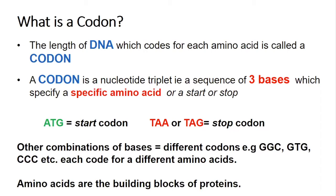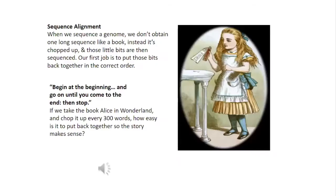Well done — you've already learned a lot about the field of genetics in a really short space of time. Now we're going to think about how we can use what we know about genetics to become DNA detectives. When we want to investigate and look into the human genome, we need to sequence the DNA base code. When we sequence a genome, we don't obtain one long sequence like a book. Instead, it's chopped up and those little bits are then sequenced to be decoded. Our first job is to put these bits back together in the correct order.